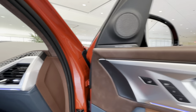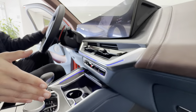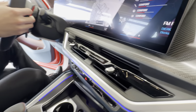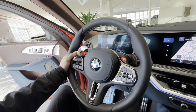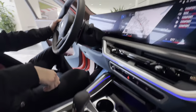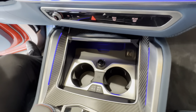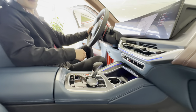Up front you have carbon fiber everywhere, with beautiful merino leather. You get the carbon fiber shift paddles as well, bigger than our standard paddles. Heated and cooled cup holders are standard, and you also get the Harman Kardon system as standard, with an upgrade option to Bowers and Wilkins.